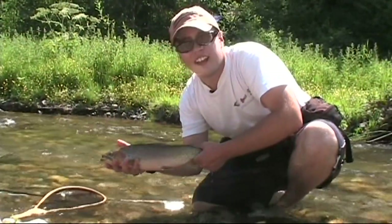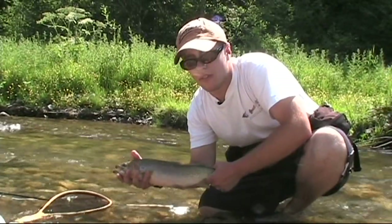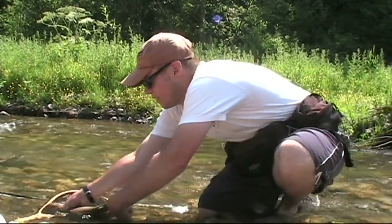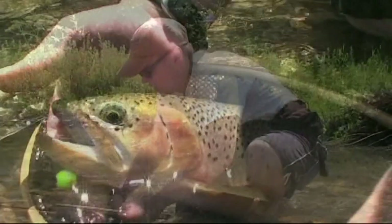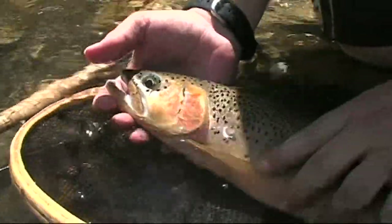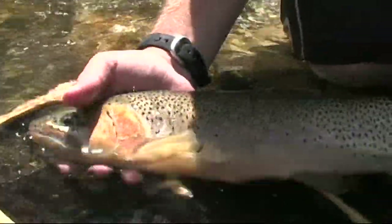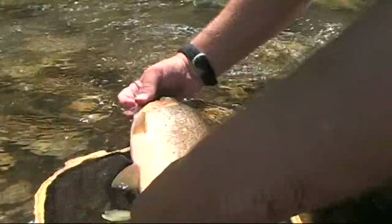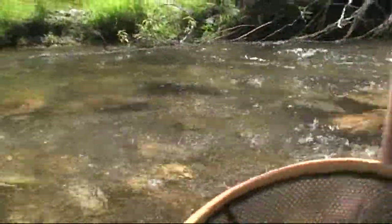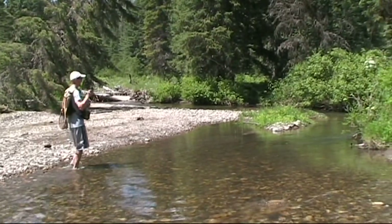Look at the size of that cutthroat — a good 16, 17 inches. We'll get him back in the water quickly because it's so warm out. As you can see, it's got a kype because it's a male — that's just a big male. We want to take care of that one. See it's got the orange slashes — just overall a beautiful, well-conditioned fish. Point him upstream, give him a revival, and there he goes.